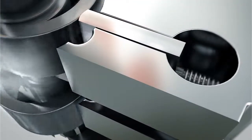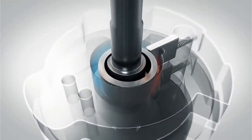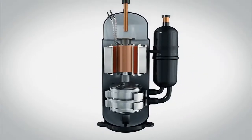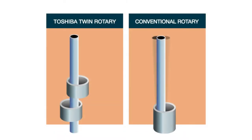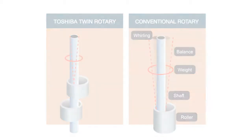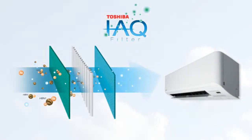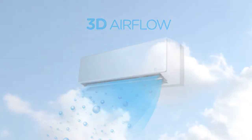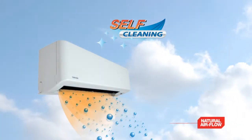After 40 years of leading the way in air conditioning innovation, we have perfected the ingeniously simple technology behind the Toshiba Twin Rotary Inverter Compressor. Two rotating cylinders work together seamlessly to achieve low energy loss while maintaining a very powerful operation. As a result, there is also minimal vibration, making for smooth, quiet performance.